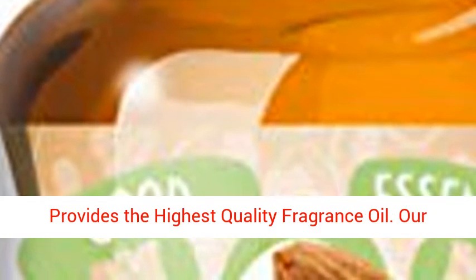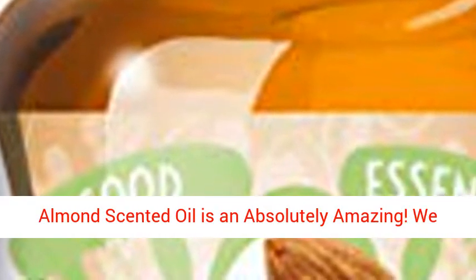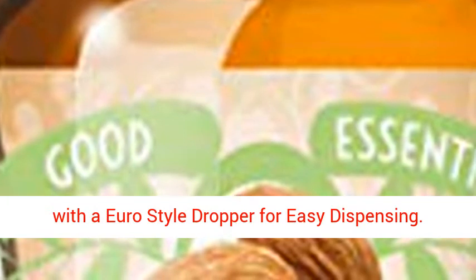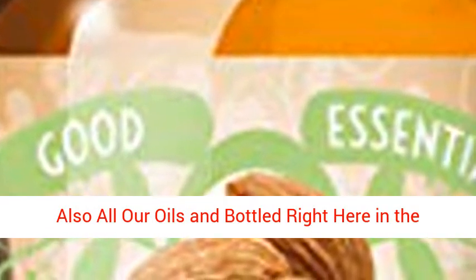Good Essentials only provides the highest quality fragrance oil. This almond scented oil is absolutely amazing — we know you'll love it. Bottled in a 10ml amber glass bottle with a Euro dropper for easy dispensing. All our oils are bottled right here in the USA.